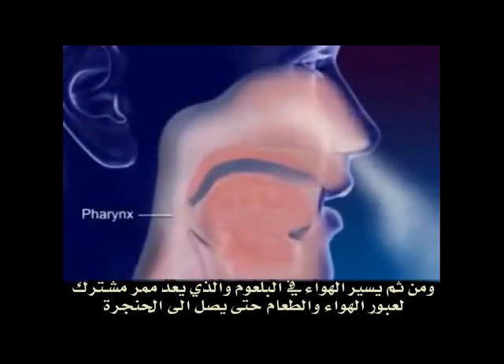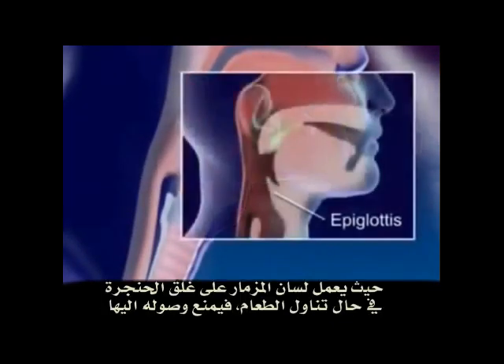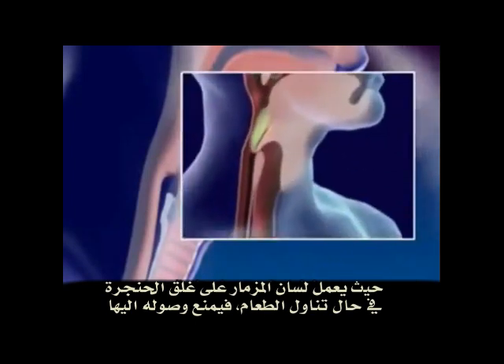Air moves into the pharynx, or throat, the common passageway for food and air. Air continues on to the larynx. The epiglottis, a flap of tissue in front of the larynx, closes off the larynx when swallowing to prevent food from entering.